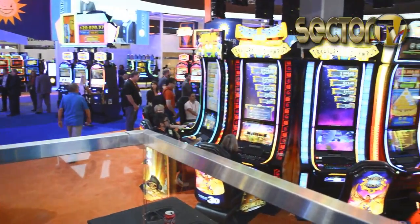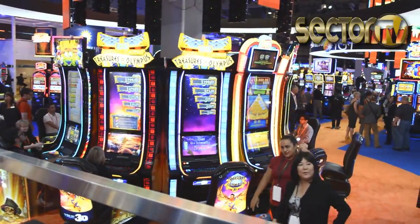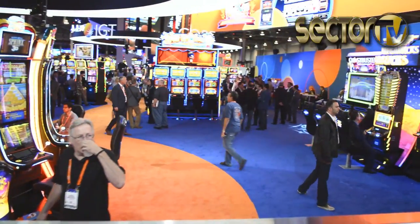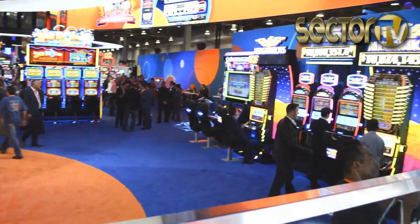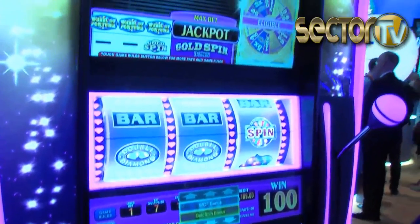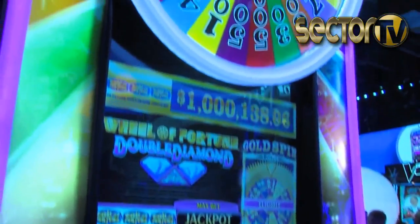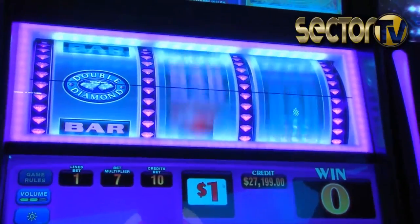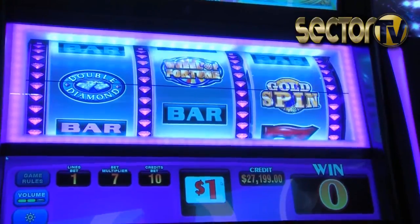For IGT, it's about the complete solution. We do have six new cabinets that we're introducing here at the show, including the Mega Tower, which has been a runaway hit. It's an 11-foot tall stepper cabinet with a 50-inch video screen and a 27-inch wheel built on Wheel of Fortune Double Diamond. For us, it's really about that great combination of awesome new content and a great cabinet that really encompasses what players look for.